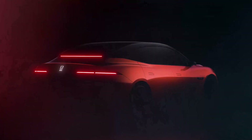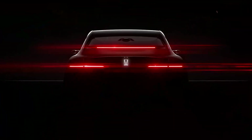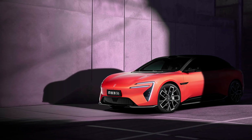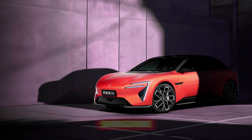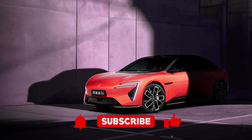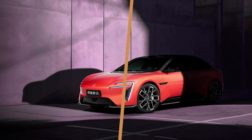This car looks like it was designed by a robot who took a weekend crash course in interior design. And trust me, it's not just the looks that'll impress. This bad boy is packed with power and tech. So grab your popcorn, hit that subscribe button, and let's dive into this electric dream machine.